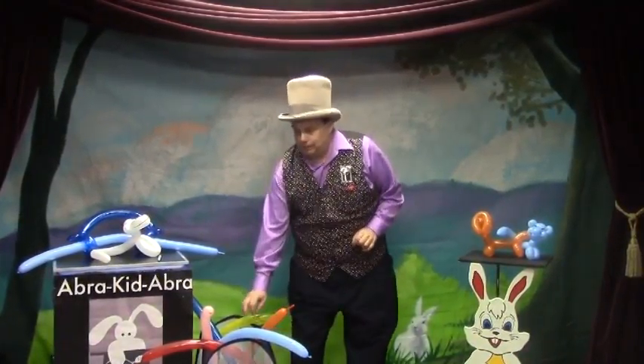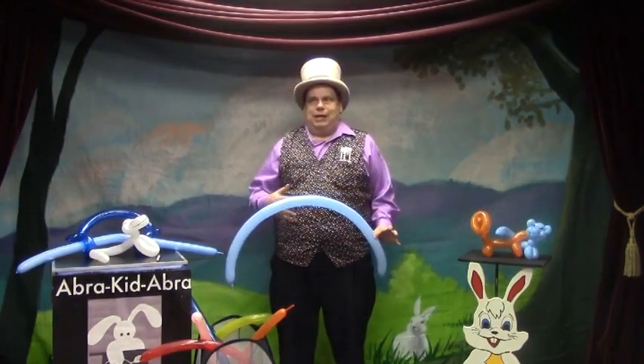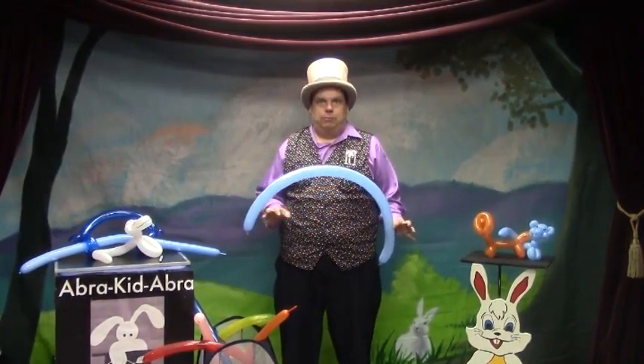Hi, Mr. Dan the Balloon Man here. Now it's time for dinosaurs. Everybody loves dinosaurs — you can be asked for them very often. Here's a very simple one.